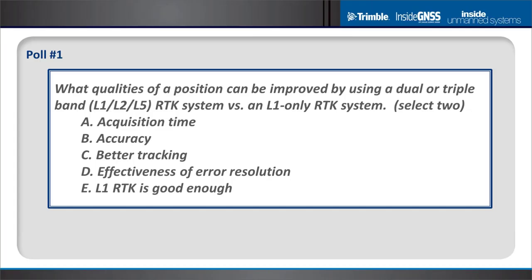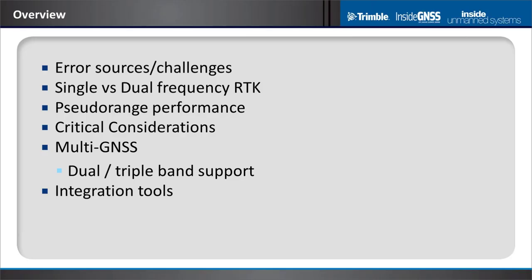Today I'm going to talk about dual band RTK. I'll start with error sources and challenges, then discuss dual band versus single frequency GNSS, explain why pseudo range is so important, cover some critical considerations, explore beyond dual frequency to triple band, and discuss integration tools helpful when putting this type of product into a UAV.